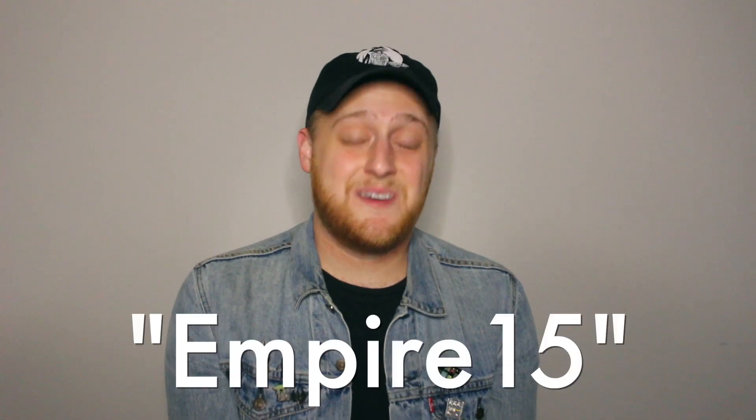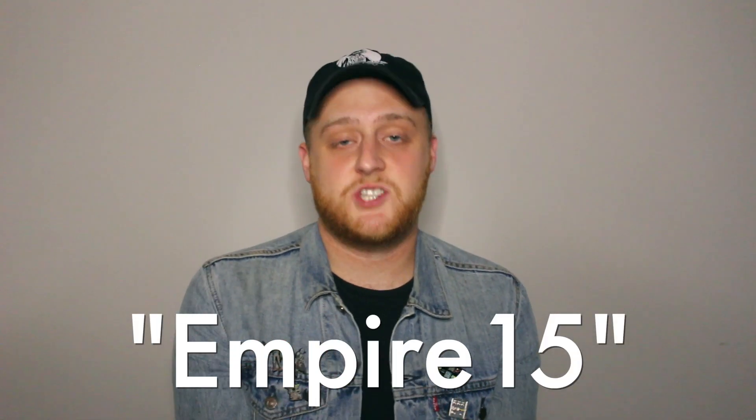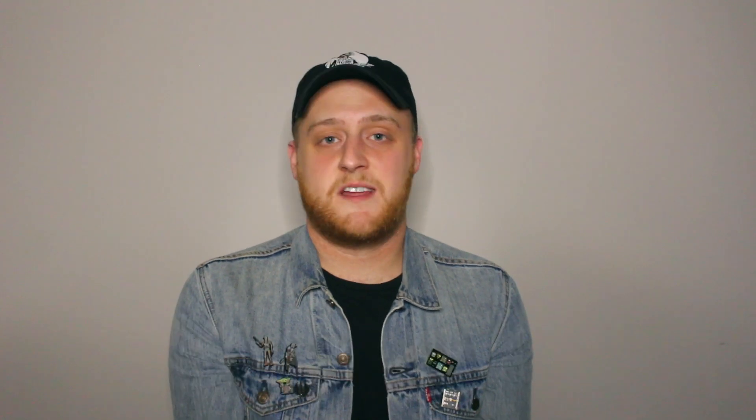If you're interested in picking up a lapel pin like this one for yourself, or any of the other Star Wars related items cufflinks.com has to offer, head on down to the link in the description below. Make sure to use our code empire15 — capital E, no spaces — at checkout to get 15% off your next purchase with no minimum purchase amount.